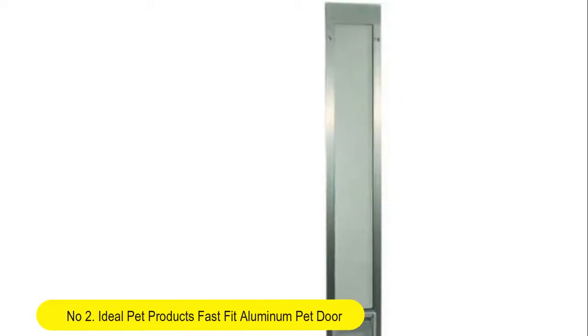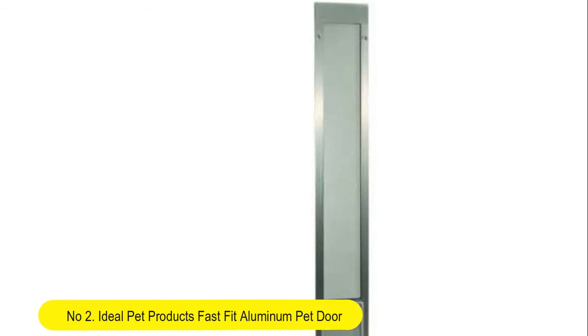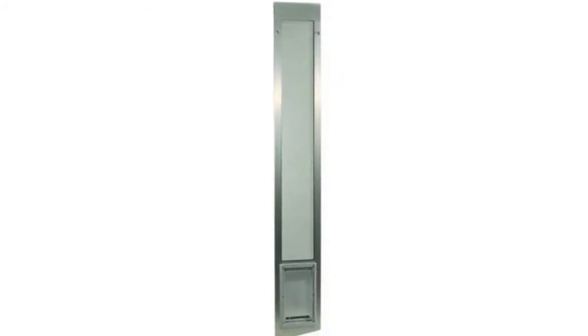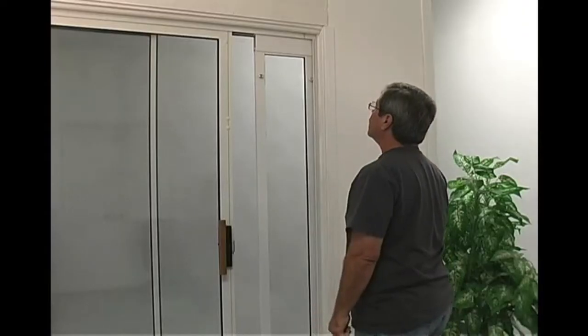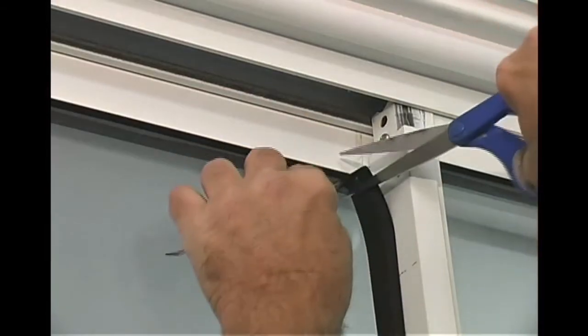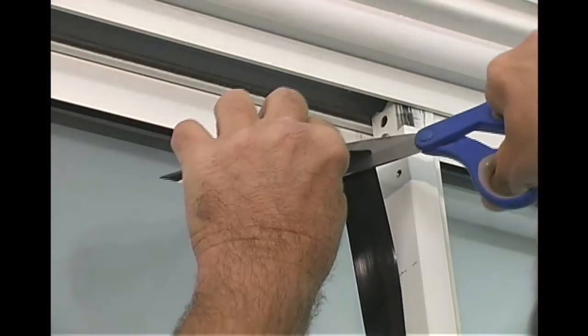Number 2. Ideal Pet Products Fast Fit Aluminum Pet Door. Designed for aluminum sliding patio doors only and is not interchangeable. To ensure ordering the correct height, measure flush at the top track to the inside bottom track of your aluminum sliding patio door frame. Available in two finishes: silver mill or white, to match your patio door.